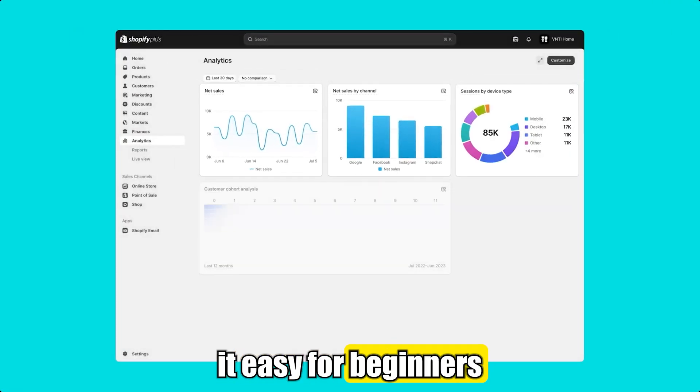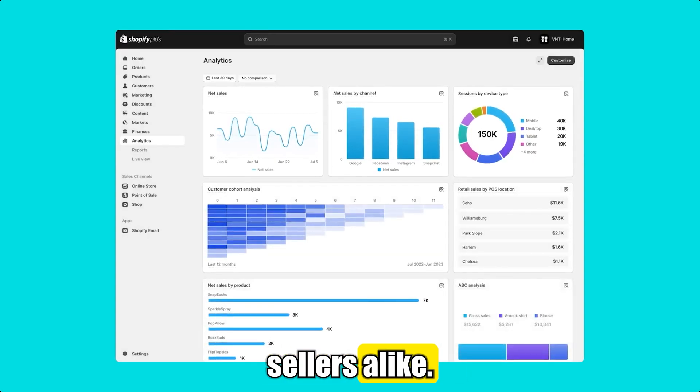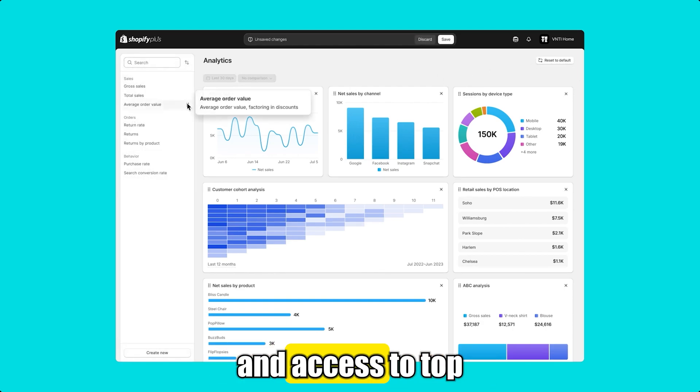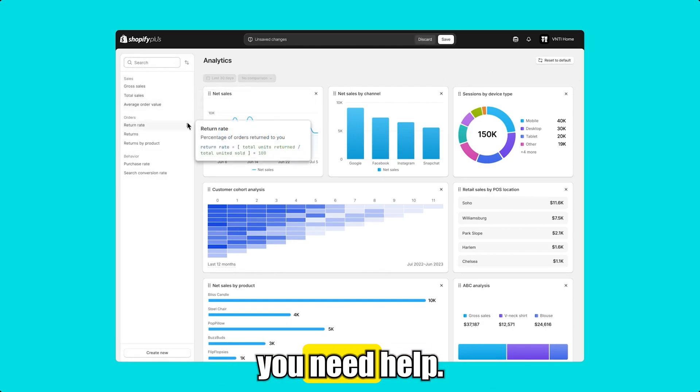Shopify makes it easy for beginners and experienced sellers alike. You'll get a drag-and-drop website builder, a smooth dashboard that works on mobile, one-click app installs, and access to top-notch support if you need help.